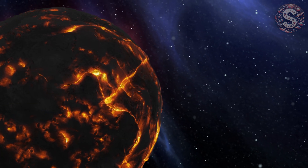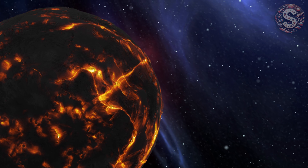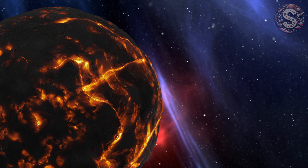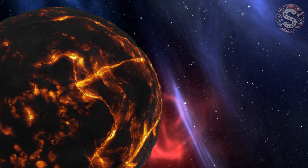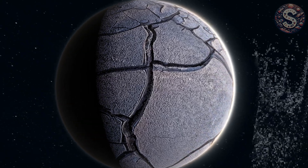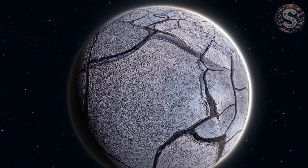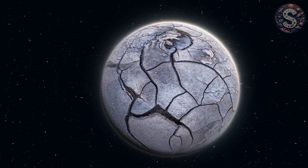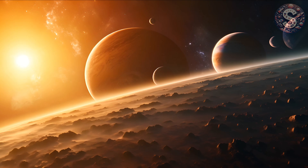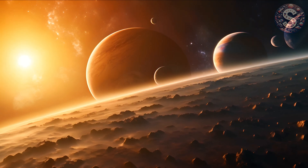It likely formed in the region between Jupiter and Neptune over four and a half billion years ago, then got kicked out during the chaos of planetary formation. Since then, it's been chilling in the deep freeze of the Oort Cloud, far from the Sun's radiation, protected from collisions and almost entirely unchanged. And now it's coming home — slowly, silently — like a ghost from the solar system's past.